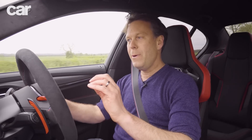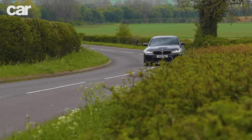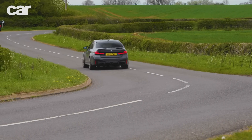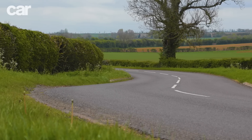And it does beg the question - this CS badge is unusual, and actually it's the first time we've ever had it on an M5. We've had the CS badge before on smaller, more sporting models like the M2, the M3, the M4. This is the first time we've had it on the M5.